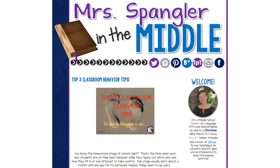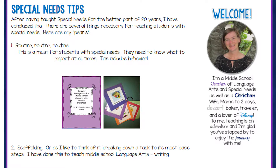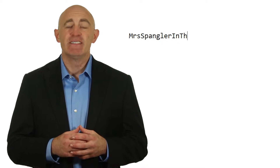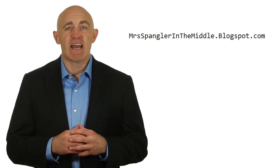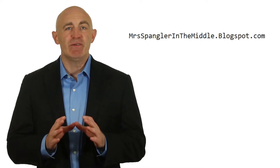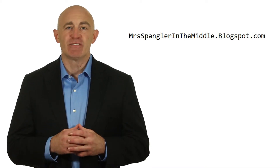Lisa at Mrs. Spangler in the Middle has what you need. She offers ideas and insights from her own special needs classroom on her blog at mrsspanglerinthemiddle.blogspot.com, and all kinds of student-tested scaffolded resources that will save you time at her Teachers Pay Teachers store.